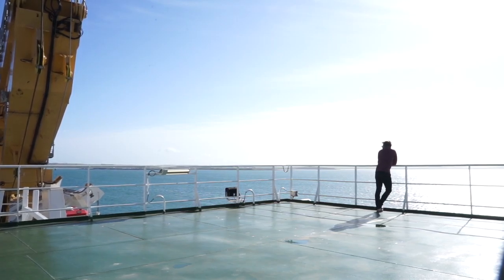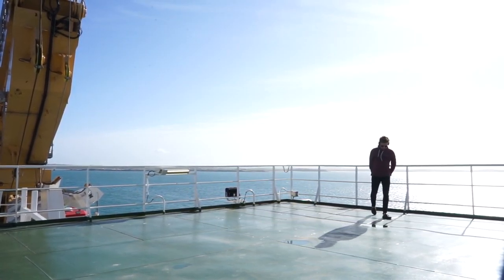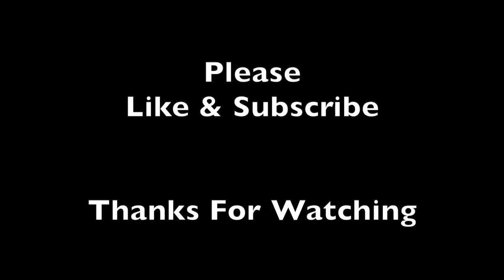As always, thanks so much for watching. I do hope you've enjoyed everything that you've seen. I enjoy editing these videos a great deal, as weird as that might sound. But before I say goodbye this time, please can I ask for a small favour - please do hit that thumbs up button. Take care, I'll catch you in the next one.